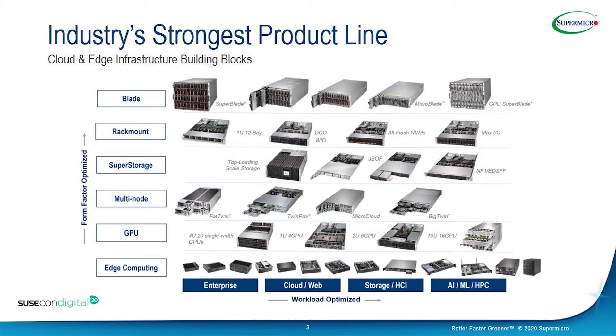From a portfolio perspective, we have the widest, broadest portfolio of server hardware in the industry. Nobody even comes close to the amount of servers that Supermicro has to offer. Our strategy in the server industry is a building block approach — when we develop one of these key technologies, we're able to leverage it across different form factors and our portfolio, giving our customers time to market and flexibility. The form factors go from edge computing and embedded devices, all the way up to very complex blade systems with networking and tight integration.